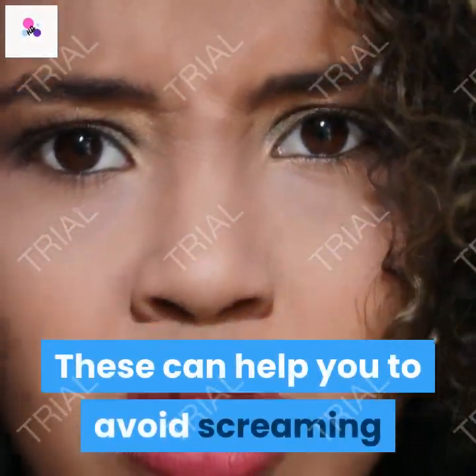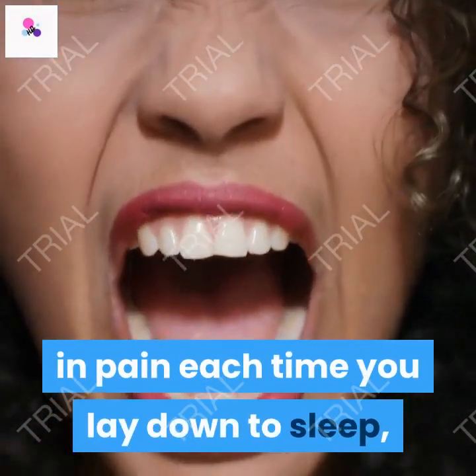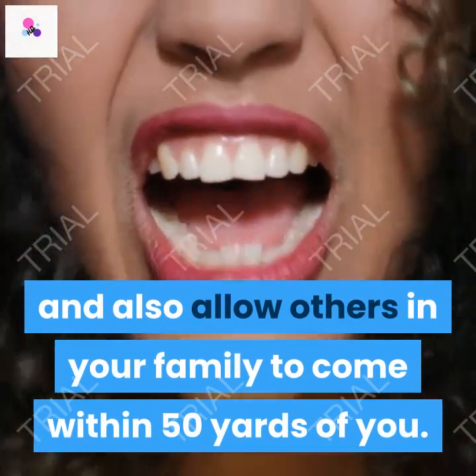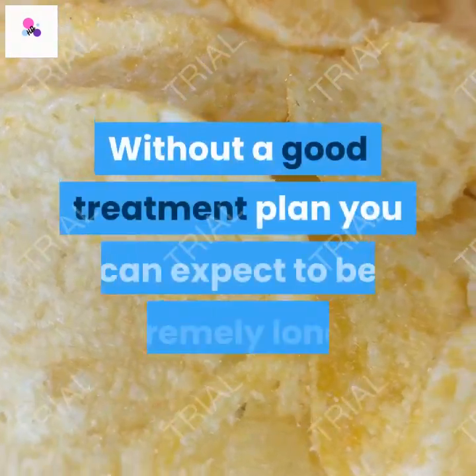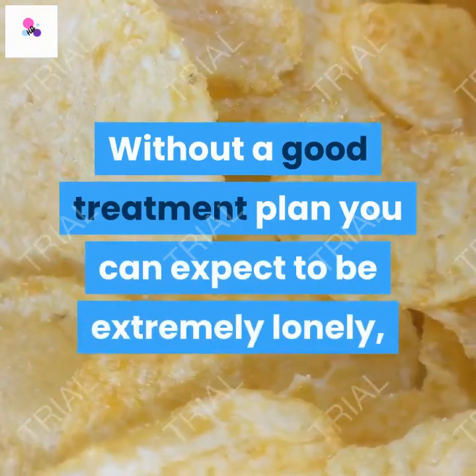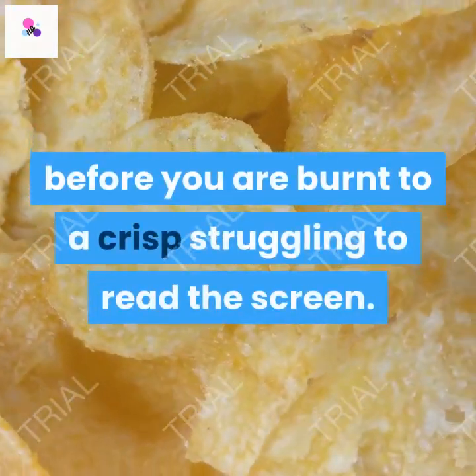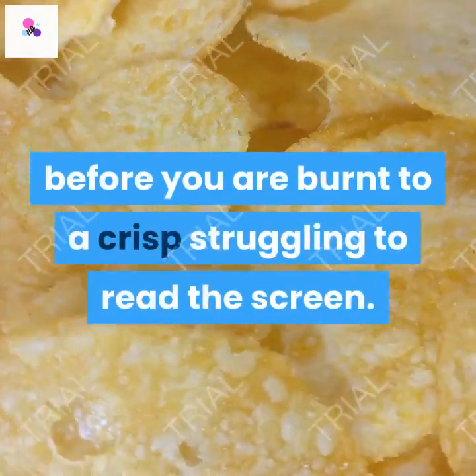These can help you to avoid screaming and pain each time you lay down to sleep, and also allow others in your family to come within 50 yards of you. Without a good treatment plan you can expect to be extremely lonely, so now is the time to start learning before you are burnt to a crisp struggling to read the screen.